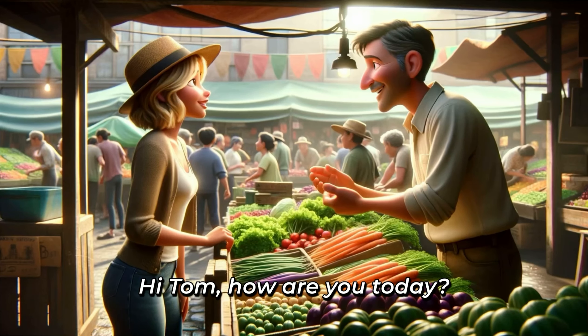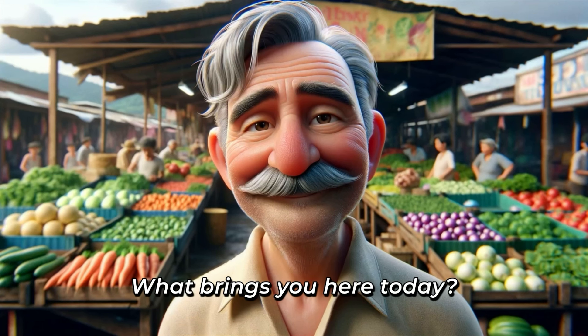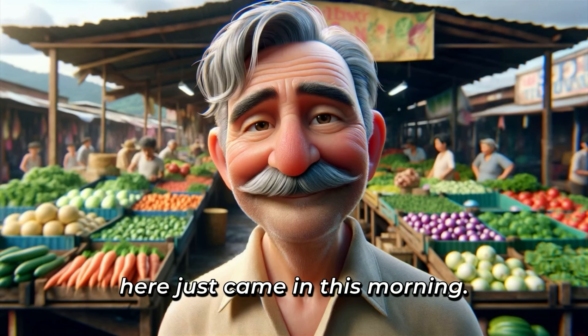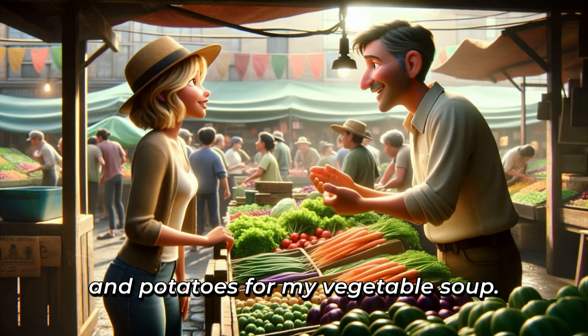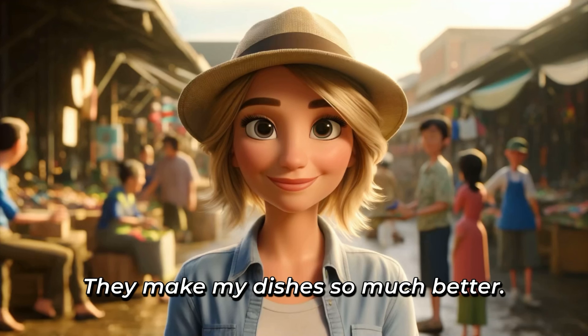Hi, Tom. How are you today? Good to see you, Linda. I'm doing well, thanks. What brings you here today? I'm hosting dinner tonight and need some fresh veggies. What's looking good today? Well, for your salad, these lettuces here just came in this morning. Very crisp and fresh. They look perfect. I'll also need some carrots, onions, and potatoes for my vegetable soup. Thanks, Tom. I always love your suggestions. They make my dishes so much better.